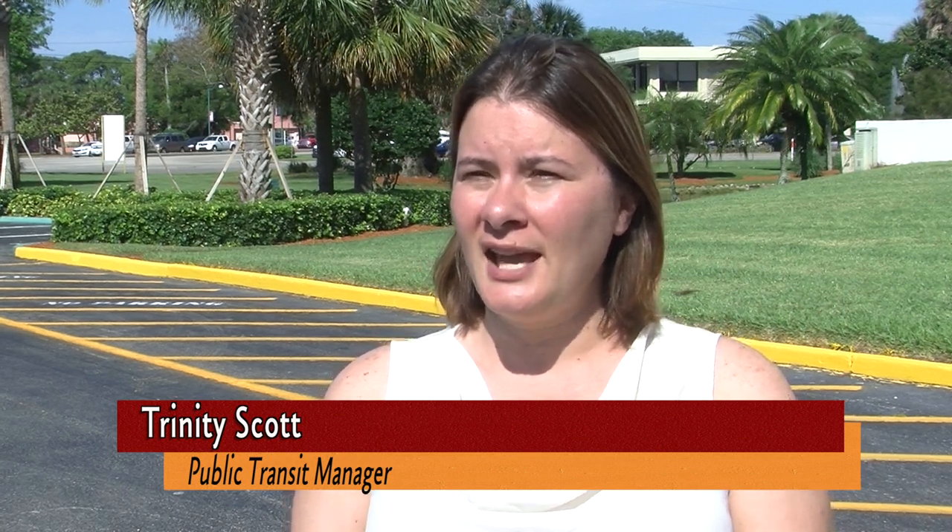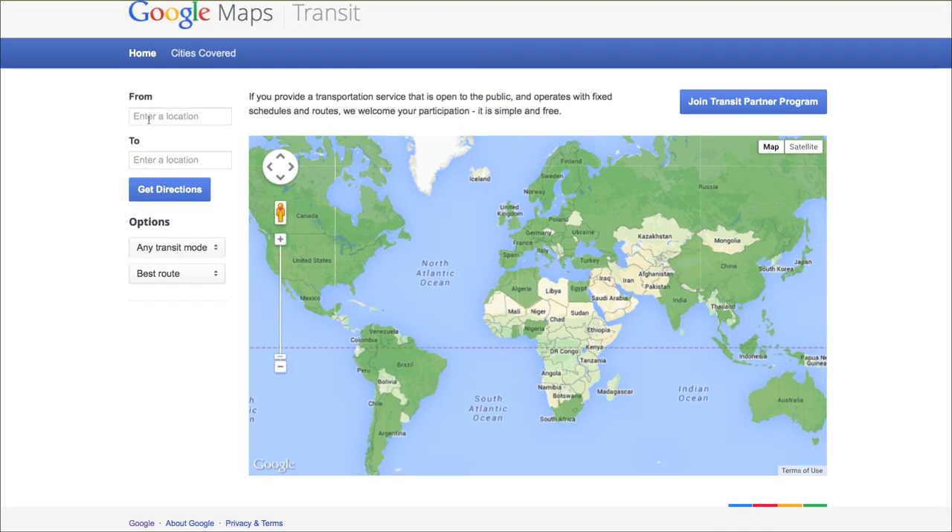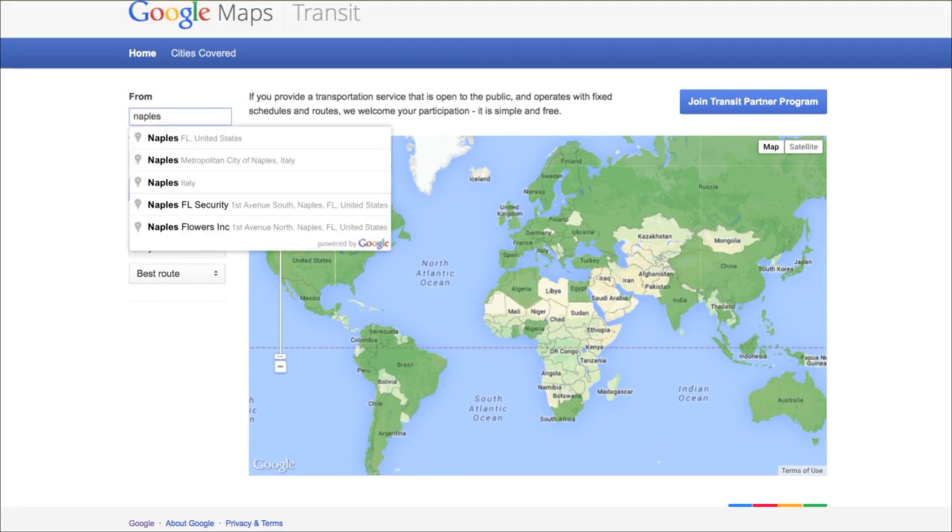What happens is you go into Google Transit, similar to how you would go into any other trip planner, and you put in your origin and your destination. On the top they have tabs — a tab for trip planning for your vehicle, for a transit bus, walking, or biking.